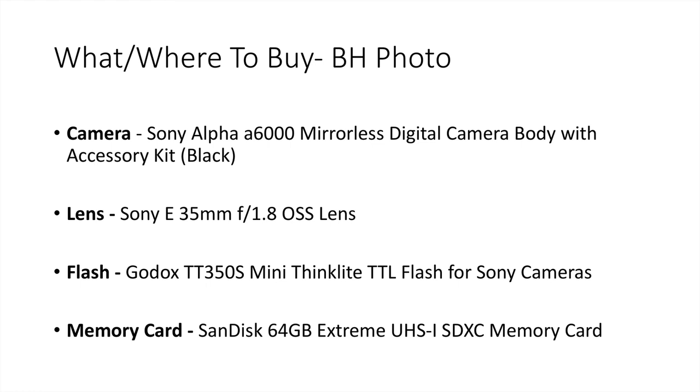All you have to do is type the camera name, Sony lens name, Godox name, and SanDisk into the B&H Photo search engine, add them to cart, and you're done. Look for another video from me showing how to set up the camera and incorporate it into your office. If you found this valuable, like it, hit the subscribe button, and if you're on Facebook go ahead and share it. Thanks for watching — have a good day!